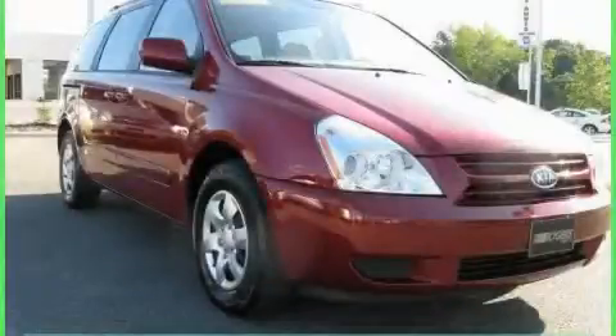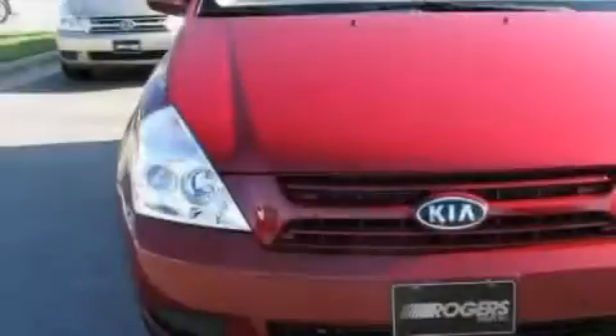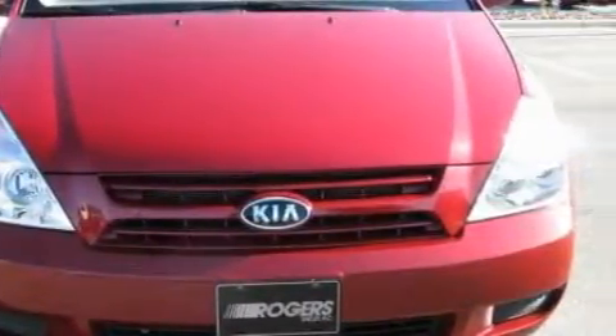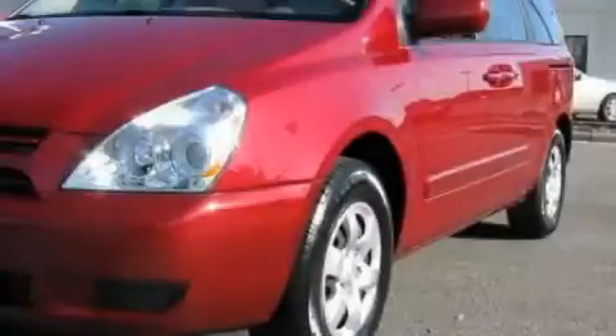This is a 2009 Kia Sedona, the vehicle with enough space for you and yours. This minivan's list of numerous features includes a driver's seat lumbar support, power windows, and a CD player.